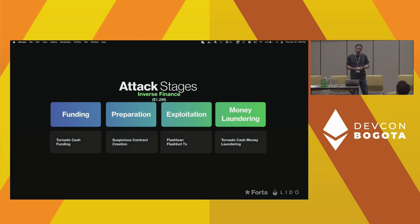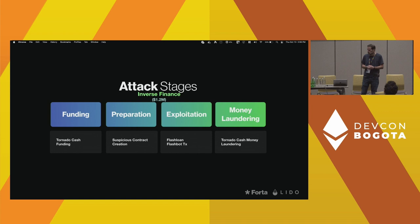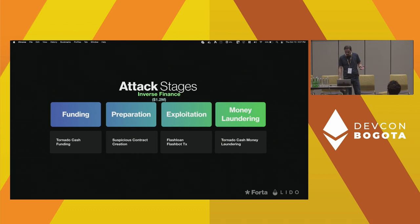Let's look at one particular example — the Inverse Finance attack — to see how these stages manifest on-chain. That was an attack earlier this year where $1.2 million were lost. Inverse Finance is a collateralized lending protocol, and the attack was essentially a price manipulation attack that allowed the attacker to borrow in an uncollateralized fashion.